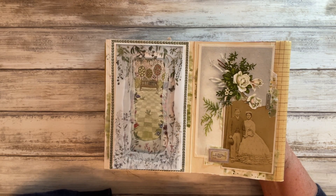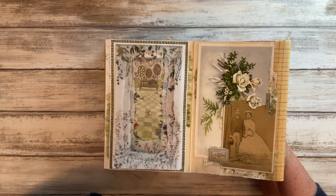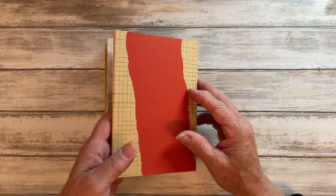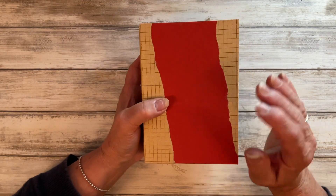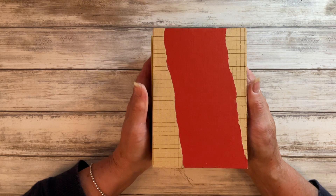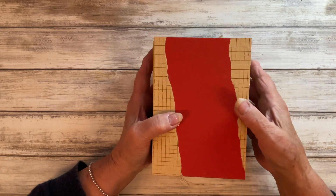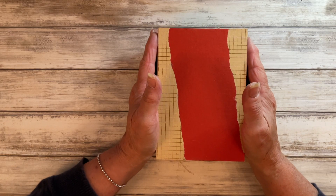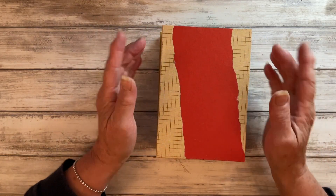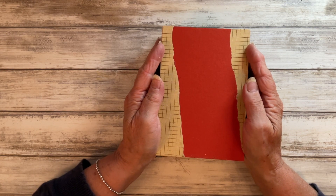Thank you so much for watching today and seeing this one come together, and thank you for your company all the way through July doing these challenges. I will have one final video left for you — a complete flip-through of my little journal so you can see each page in detail, and I'll finally get round to completing the cover and the closure I have in mind. I do hope you'll pop back for that last video, and until then take care, keep smiling, happy crafting, and bye from me.